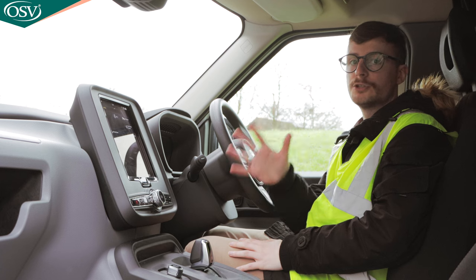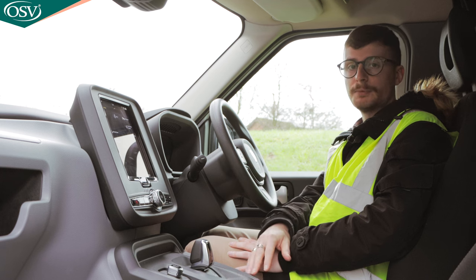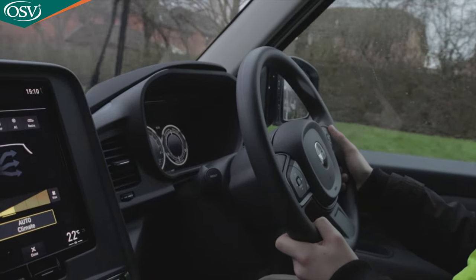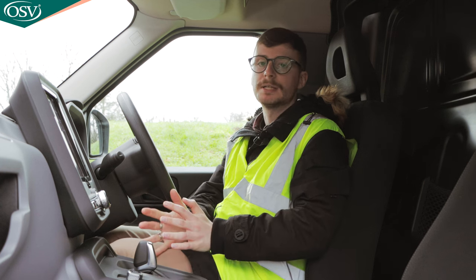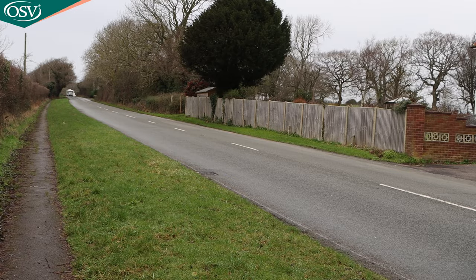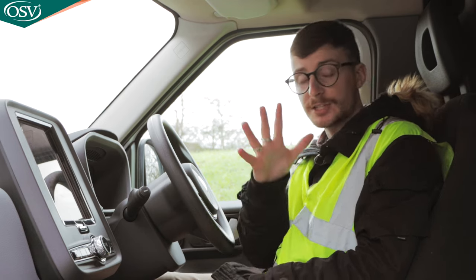Swiping to the right-hand screen shows all different car functions including the drive modes. There are three options. Pure allows the vehicle to run entirely off battery energy — perfect for zero emissions travel. Smart automatically manages energy use between the battery and the engine, ensuring travel is as efficient as possible — I recommend having it in this mode for the majority of your time. Save stores battery energy for when you need it most, such as motorway driving at consistently high speeds. Three really well-implemented modes, switchable via the screen.